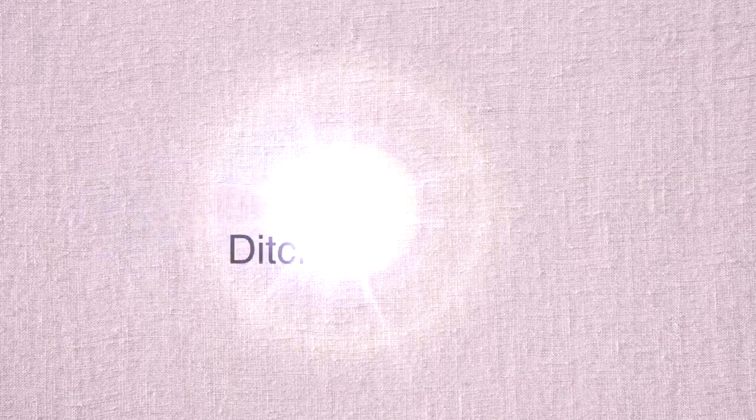Tip number seven: ditch the plastic. Let's start with cheap plastic shower curtain liners. You know that strong plastic smell when you first bring one home? That's VOCs you're breathing in. VOCs can cause respiratory irritation and damage the central nervous system, liver, and kidneys. Common symptoms include eye irritation, headache, nausea, vomiting, fatigue, dizziness, and nosebleeds. If you have to use a plastic shower liner, just like with dry cleaning, open it up and let it air out in your garage for a few days until it doesn't smell anymore.